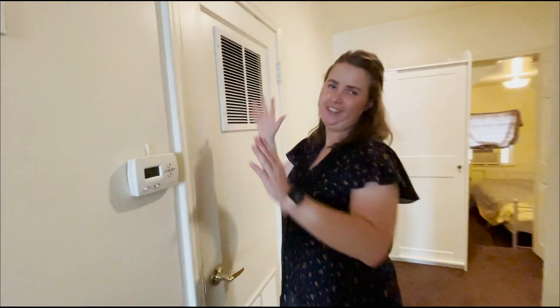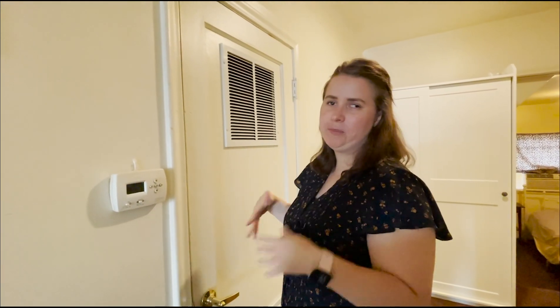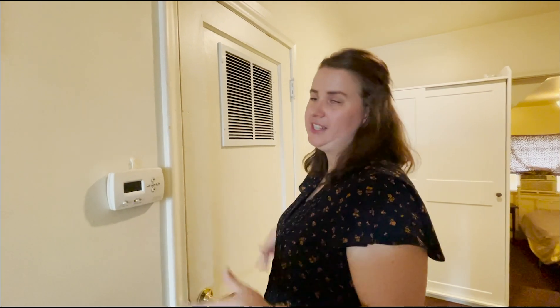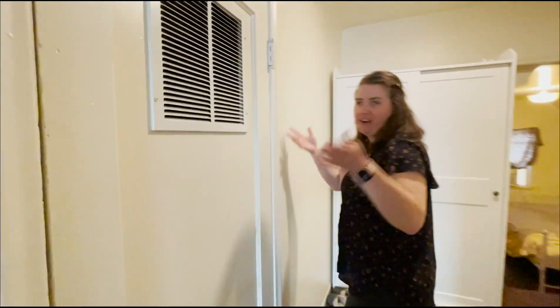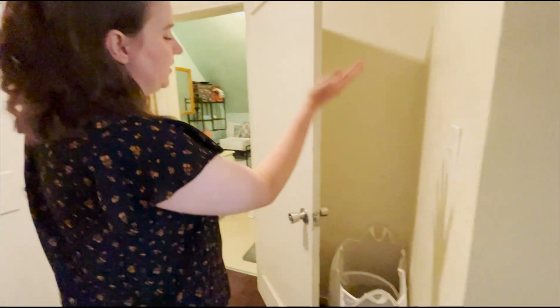In the closet we just have a storage room — all the stuff I don't use very often. I also stock supplies like paper towels and toilet paper there so I don't have to frantically run to the store. I keep my laundry in the hall — pretty simple.